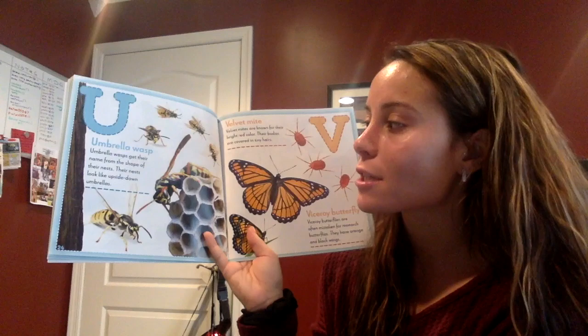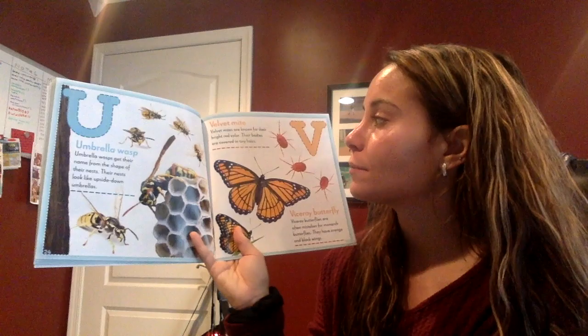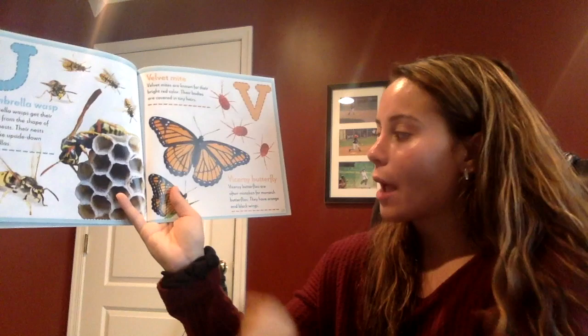U — umbrella wasp. Umbrella wasps get their name from the shape of their nests. Their nests look like upside-down umbrellas. V — velvet mite. Velvet mites are known for their bright red color. Their bodies are covered in tiny hairs. And boys and girls, this is called a viceroy butterfly.